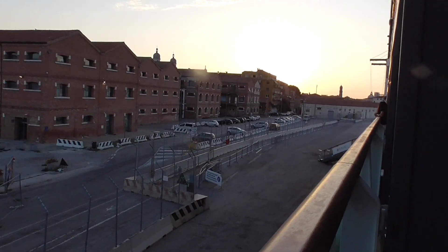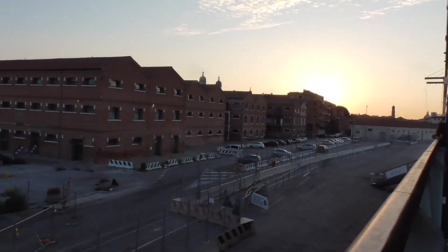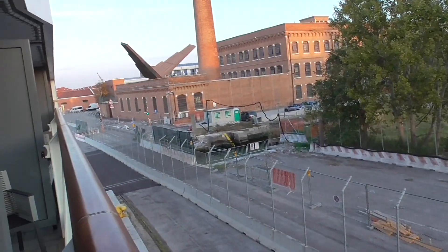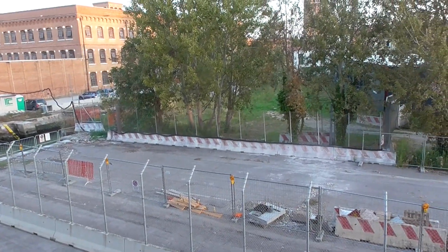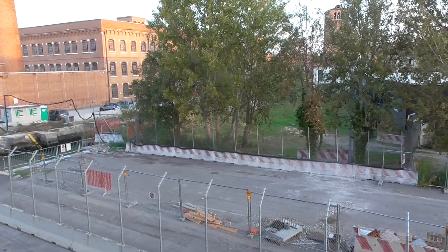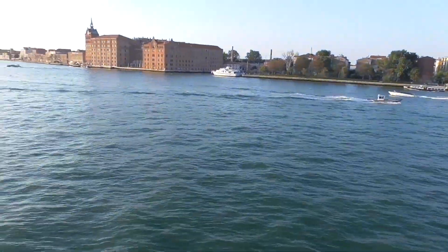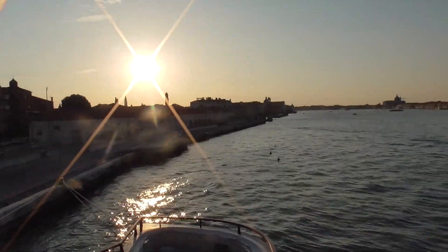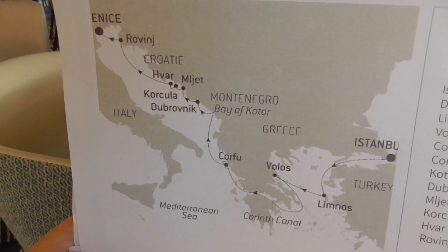Good morning and welcome to San Basilio Dock, or Venice Cruise Port. We are here. Time for a very early breakfast, and we have to be out of our cabins by 8, and we are being picked up at 9. Out here is the Grand Canal. What a breakfast view!